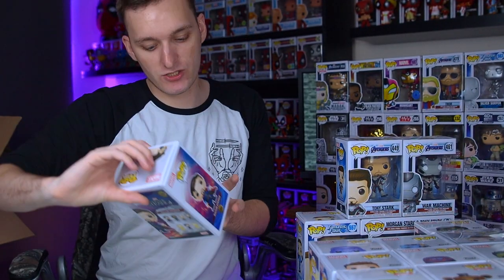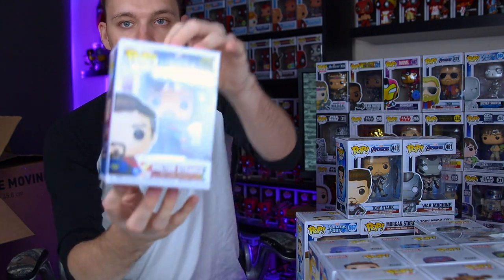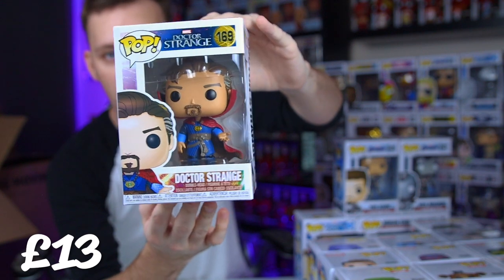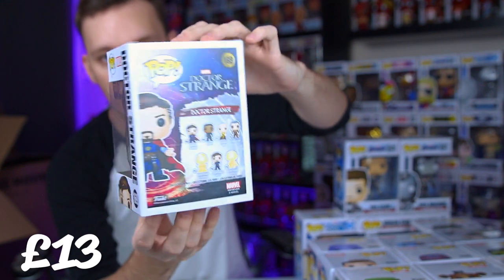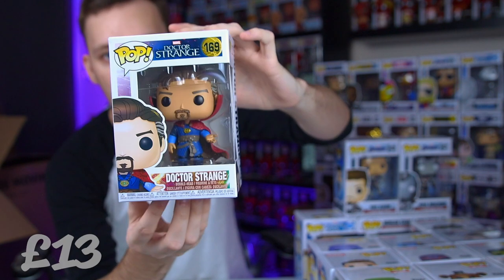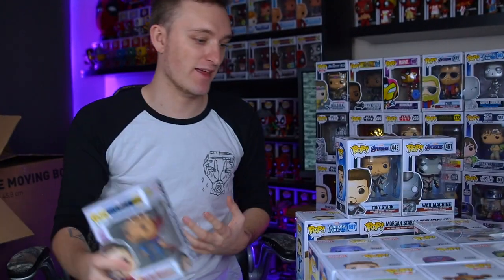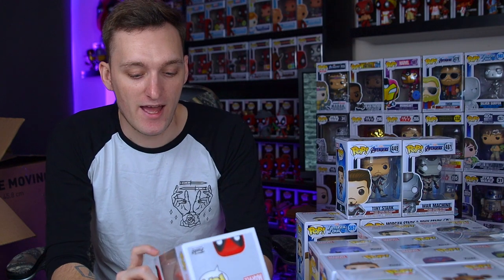And then we do have Doctor Strange, just from the original Doctor Strange. I'm really looking forward to Doctor Strange 2: The Multiverse of Madness. I'm hoping that clears up a lot of things - obviously Doctor Strange is going to be in Spider-Man, so I'm kind of annoyed that I haven't watched it yet, because then I could explain more. But for now I'm a bit clueless on that front.